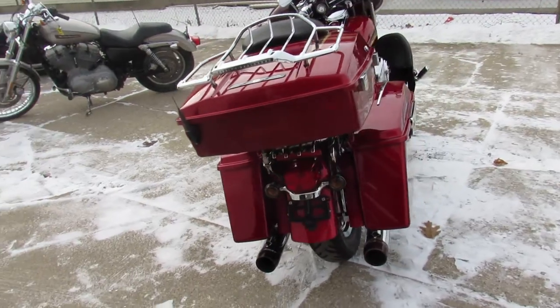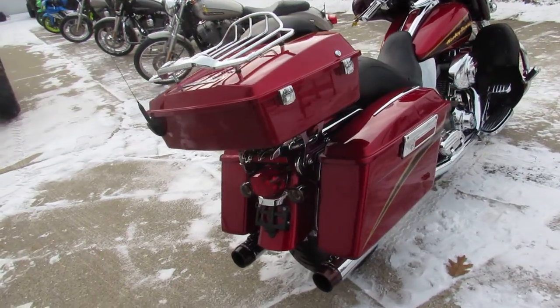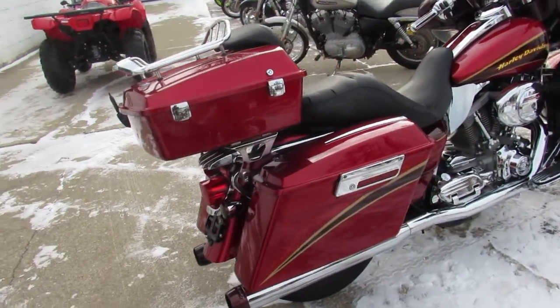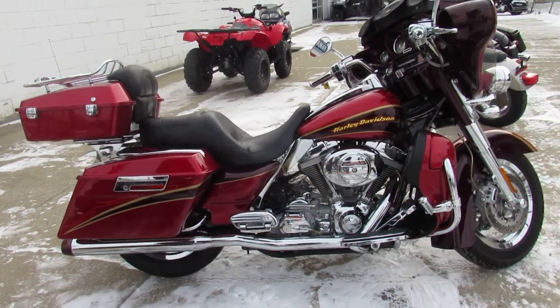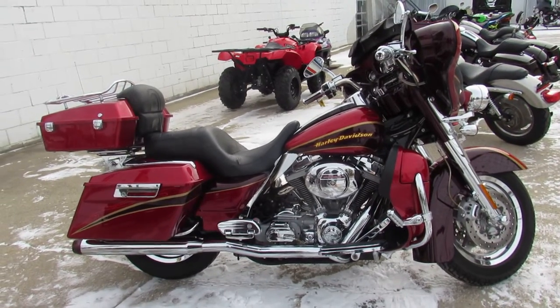Really brings this Screamin' Eagle Electroglide to life guys. Great looking bike, great price, only $8,999. Give us a call, we'll get it done — 810-648-9500.